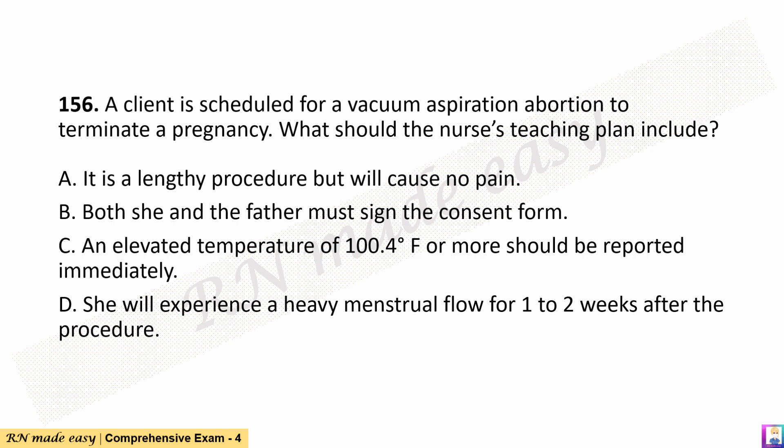Question 156. A client is scheduled for a vacuum aspiration abortion to terminate a pregnancy. What should the nurse's teaching plan include? A. It is a lengthy procedure but will cause no pain. B. Both she and the father must sign the consent form. C. An elevated temperature of 100.4 degrees Fahrenheit or more should be reported immediately. D. She will experience a heavy menstrual flow for 1 to 2 weeks after the procedure.